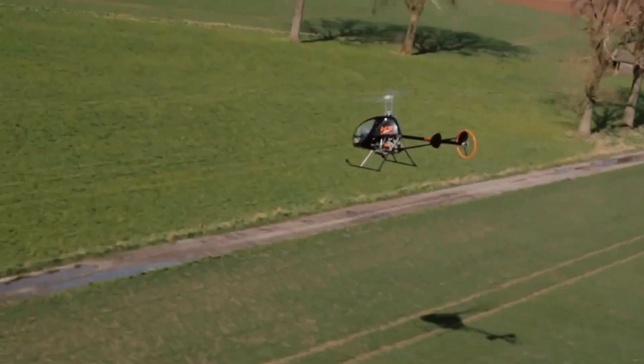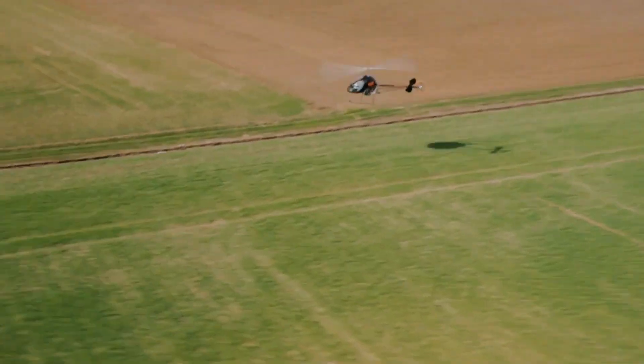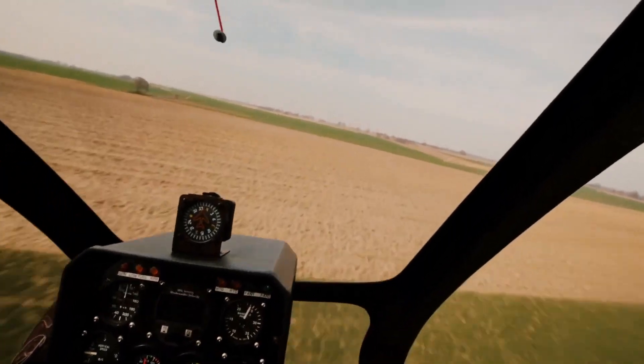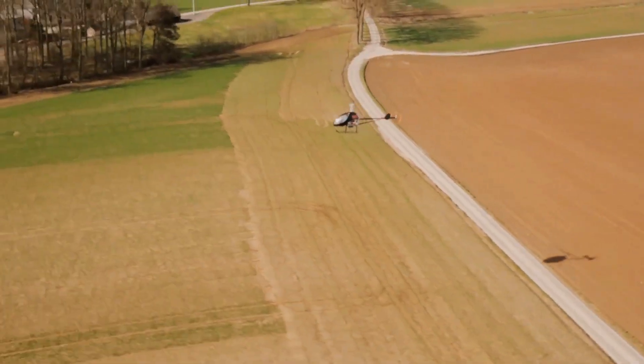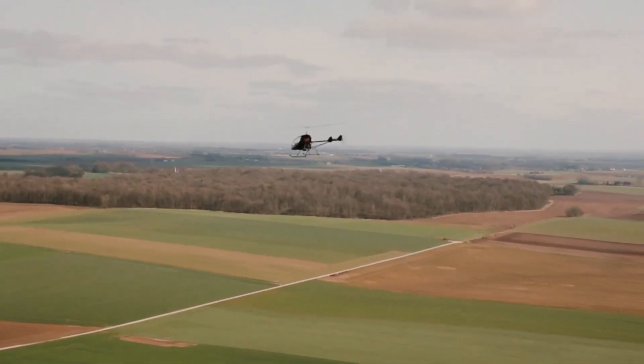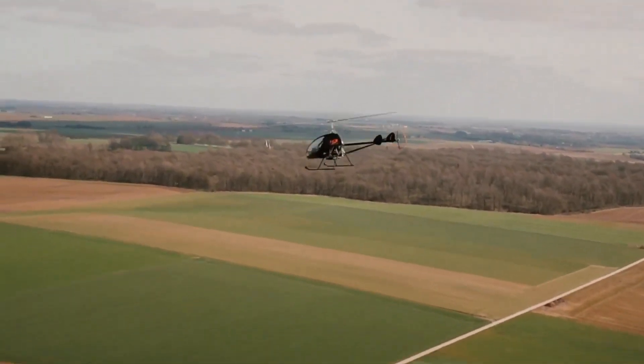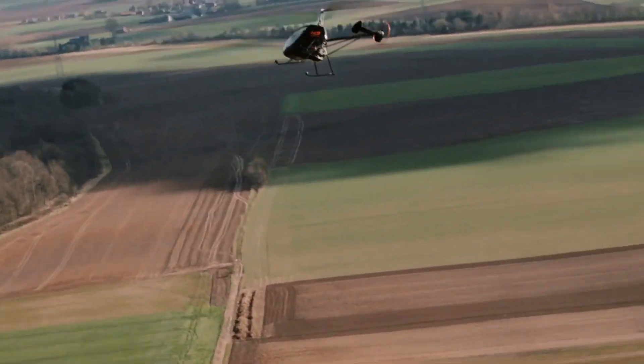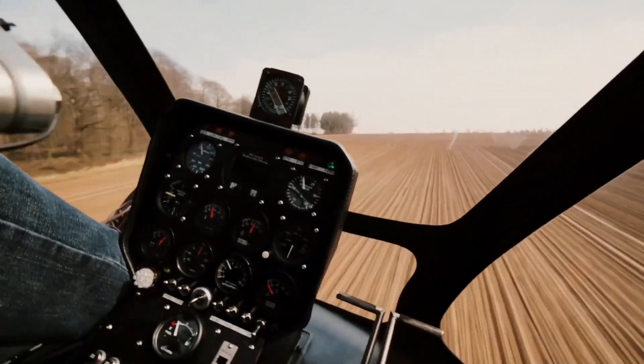Its spacious side-by-side cockpit, enclosed by a bubble canopy, ensures excellent visibility and comfort for both pilot and passenger. Engine options include a 100-horsepower Rotax 912 ULS or a turbocharged 115-horsepower Rotax 914, catering to various performance needs.